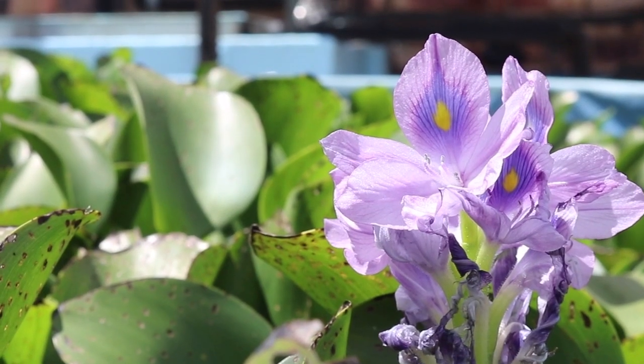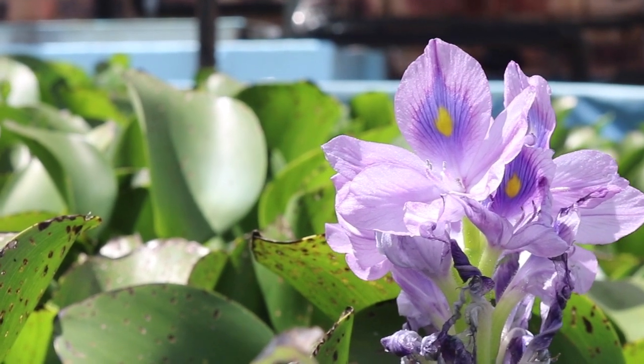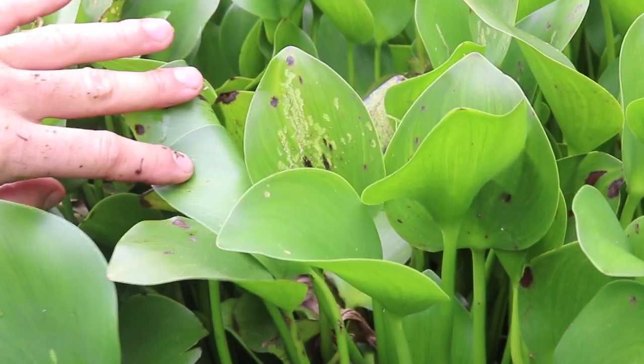The water hyacinth is a beautiful plant — there's no mistaking it. It has a gorgeous purple fluorescence, a very bright purple you can see from meters away, and a very vibrant green and glossy leaf.